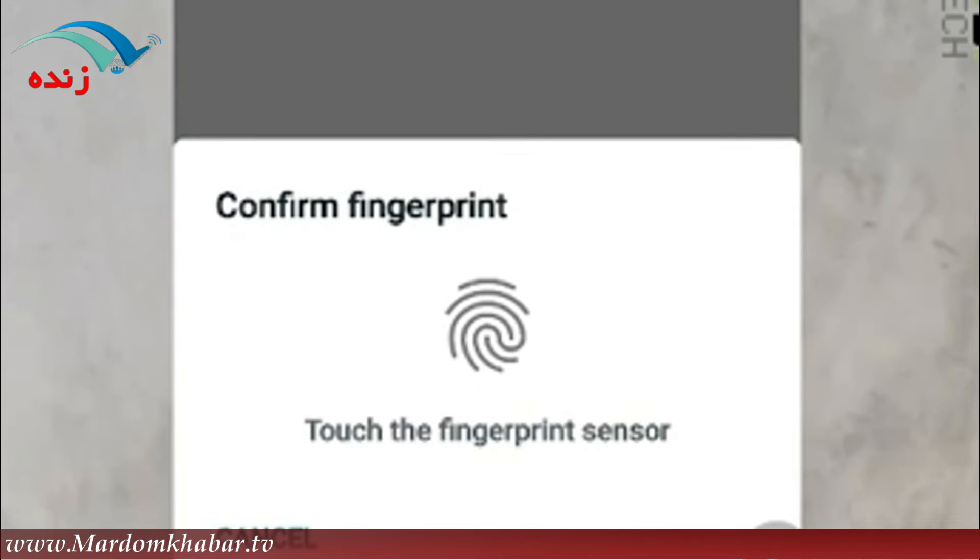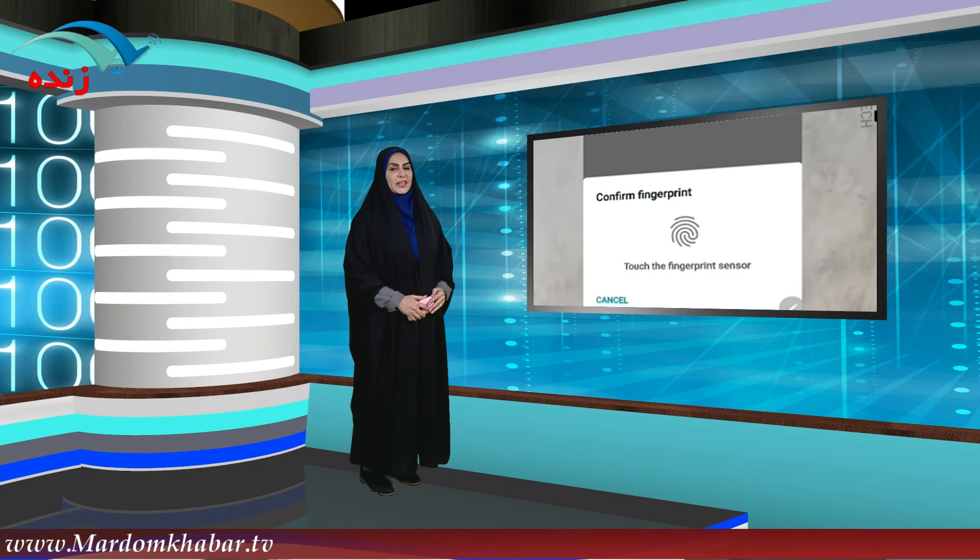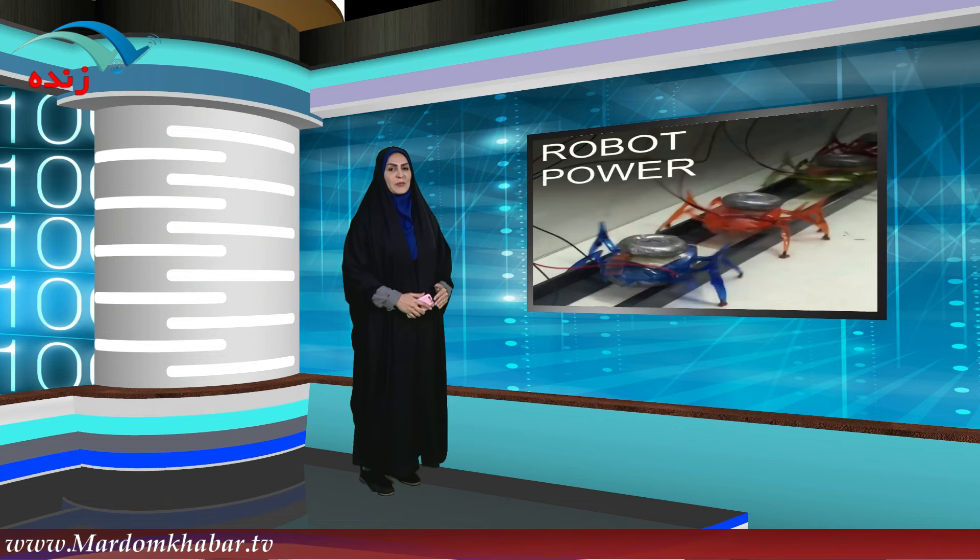از ویدئوهای پربازدید براتون آوردم از روبات‌ها، یا بهتره بگم میکرو روبات‌هایی که با الگو گرفتن از مورچه‌ها نشون دادن که می‌تونن دو هزار برابر وزن خودشون رو حمل کنن.